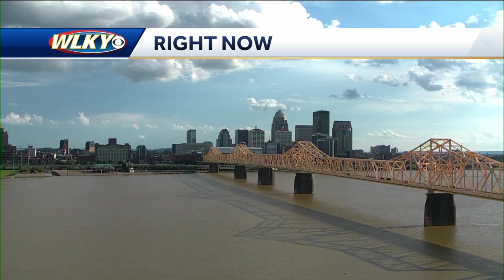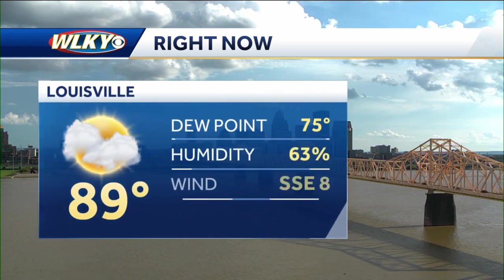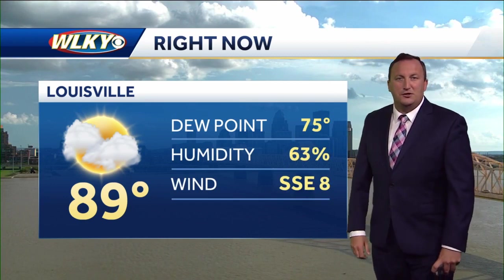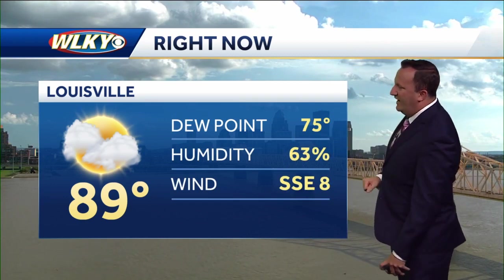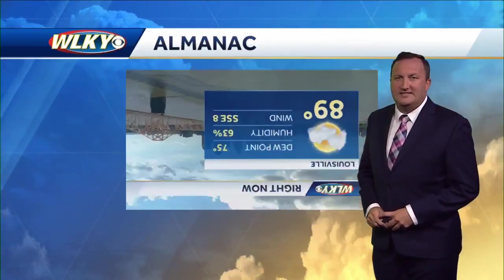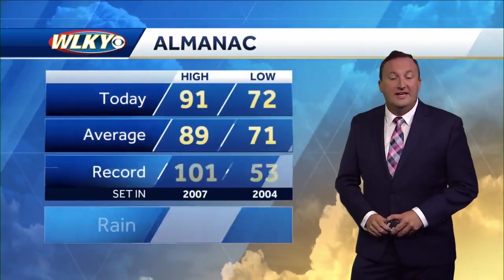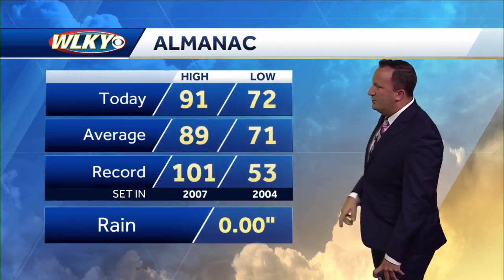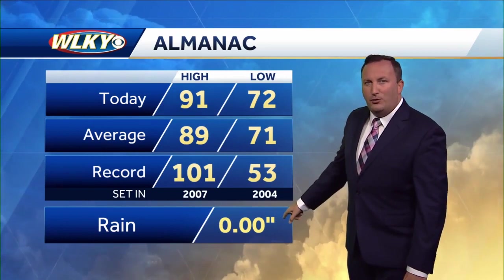Here's a live look outside — a really nice live look — some clouds, some sun out there, beautiful blue skies in spots with the sun shining in downtown Louisville. 89 is the current temperature. We did make it into the low 90s earlier this afternoon. The dew point right now is 75, which is very, very high. Humidity sitting at 63 percent. Today's official high was 91, slightly above average.